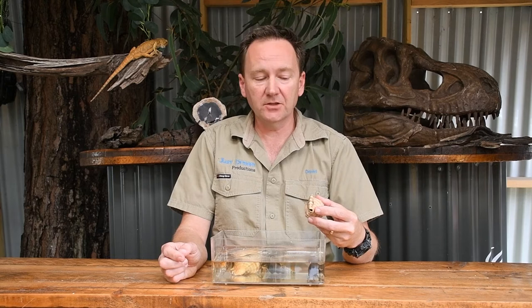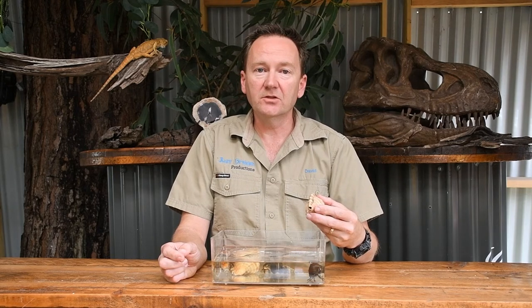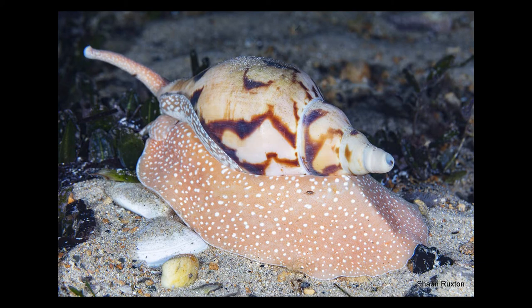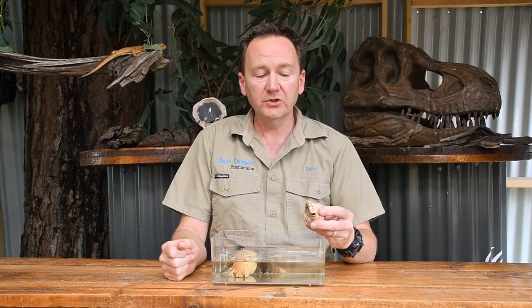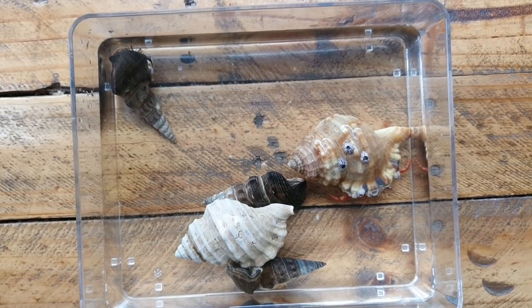Because the hermit crab doesn't have a completely hard exoskeleton, they live inside a shell. But the hermit crab doesn't make that shell — snails are actually the animal that makes the shell. When the snail dies, those shells are left behind, and the crab moves along the ocean floor looking for a shell to live inside. Those shells are not going to get any bigger, so as the crab grows, it needs to find a larger shell to live in.